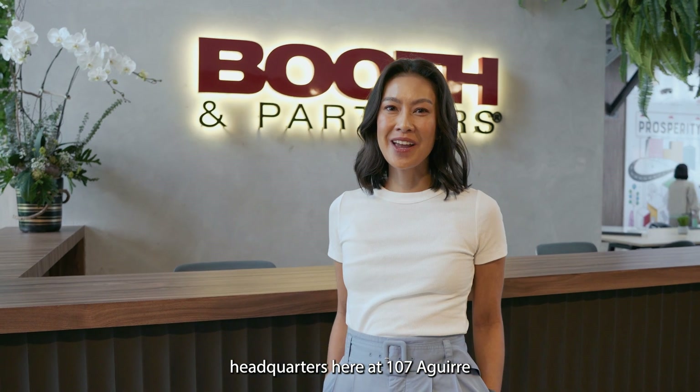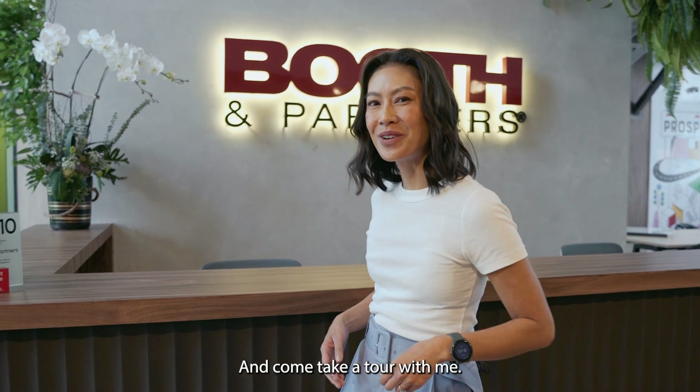Hi there, and welcome to Booth & Partners headquarters here at 107 Aguirre, Makati, Philippines. Welcome and come take a tour with me.